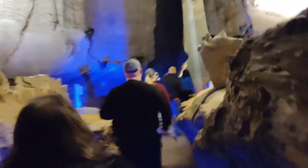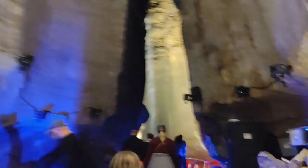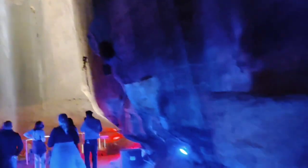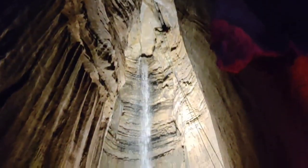Another fun thing to see in the area is Ruby Falls, which is the tallest underground waterfall known so far. There is actually a beautiful love story behind this waterfall, which is how the falls got its name. Leo Lambert discovered the falls accidentally and decided to name them after his lovely wife, Ruby.